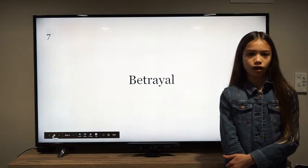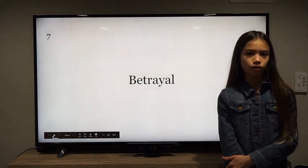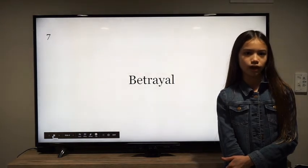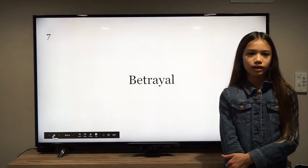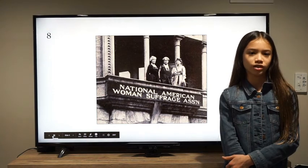Each side felt the other was betraying the basic principles of equality. Supporters of the 14th amendment saw their opponents as betraying efforts for racial equality, and their opponents saw them as betraying efforts for the equality of genders. In 1890, both sides merged into the National American Women's Suffrage Association.